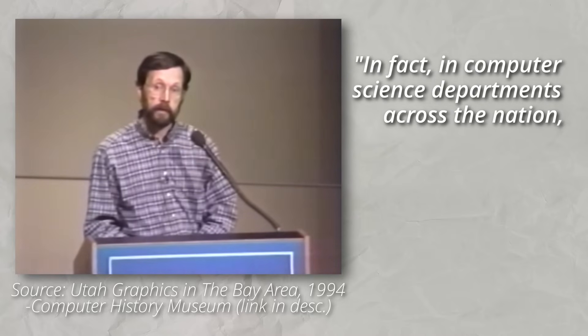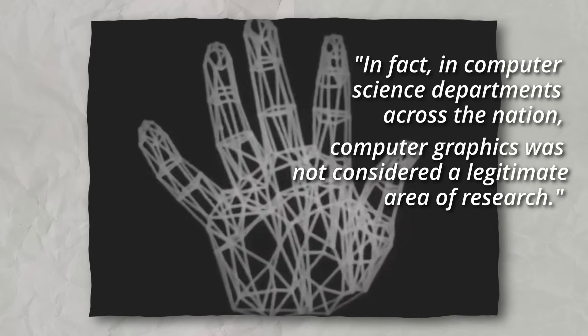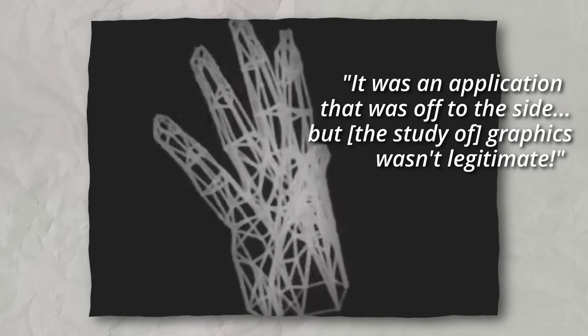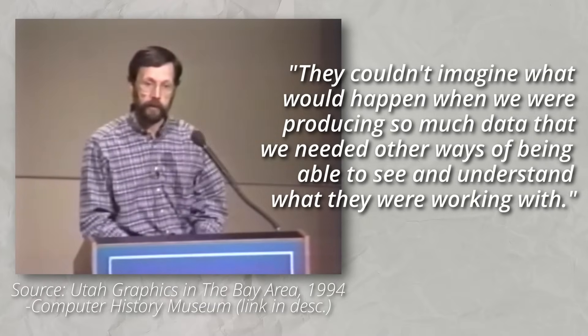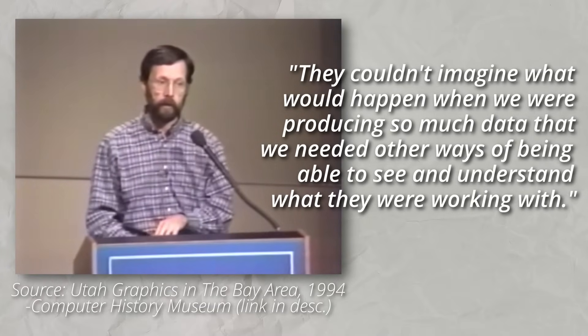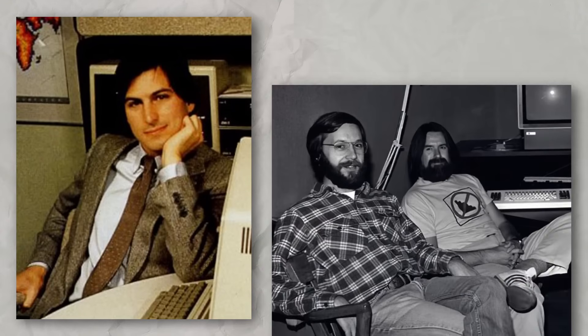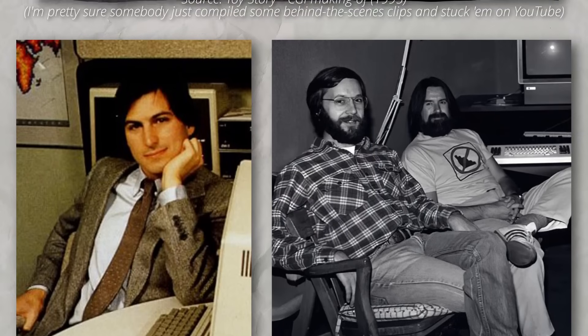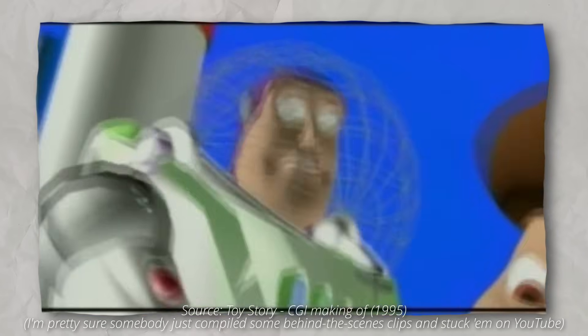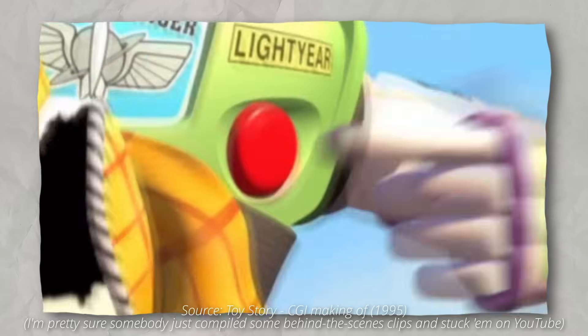In computer science departments across the nation, computer graphics was not considered a legitimate area of research. It was an application that was off to the side, but graphics wasn't legitimate. They couldn't imagine what would happen when we were producing so much data that we needed other ways of being able to see and understand what they were working with. Eventually, after receiving funding from Steve Jobs, Ed Catmull and his co-worker Alvie Ray Smith would co-found Pixar, breaking away from Lucasfilm and focusing on independent animation work. Alvie Ray Smith would then go on to be royally screwed over by Steve Jobs and kicked out of the company — but that's another story for another time.